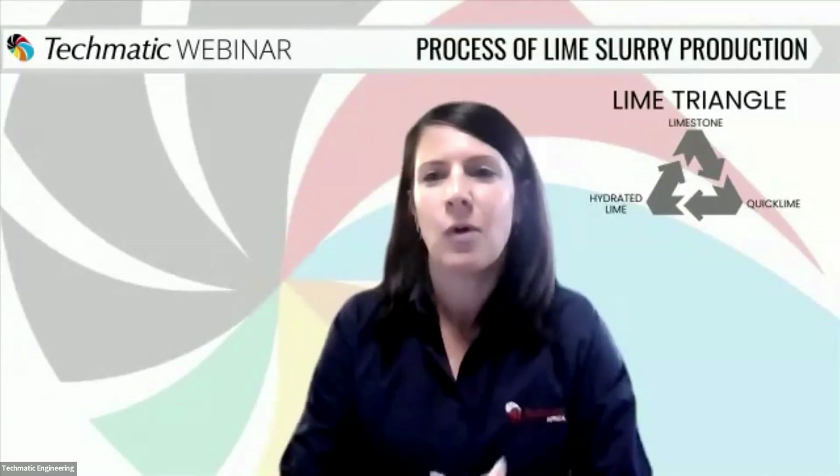Good afternoon everyone. A warm welcome to our highly anticipated webinar on the process of lime slurry production. I'm Amin Thorn, your host for today's event, and we are delighted to have you join us today as we continue our series of webinars on lime processing.